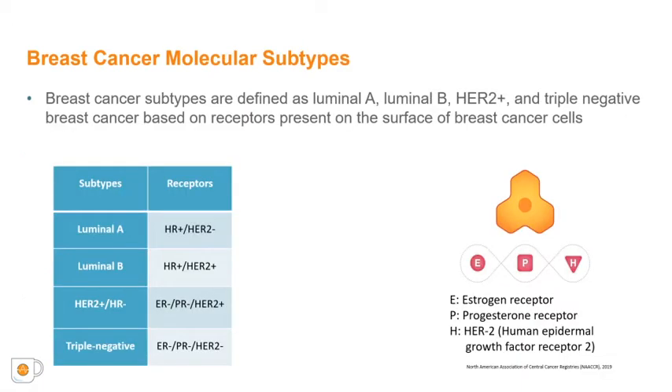Clinically, different breast cancer subtypes have been identified and are defined as luminal A, luminal B, HER2-positive, and triple-negative breast cancer. These designations are defined based on the presence or lack of receptors found on the surface of cells.